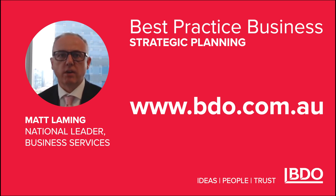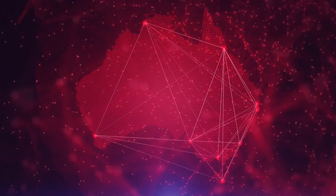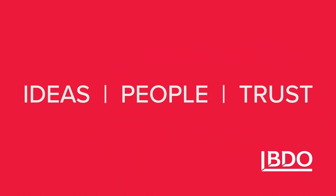Please get in touch with one of our team via our website if you'd like to learn more, or to find out how we can help your business implement best practice. We'll see you in the next one.